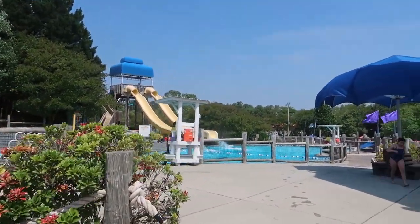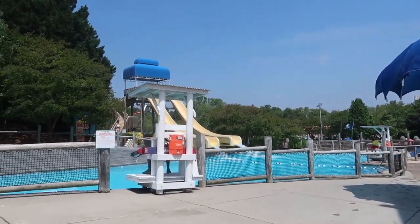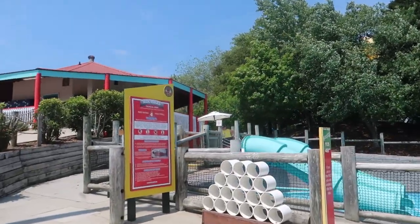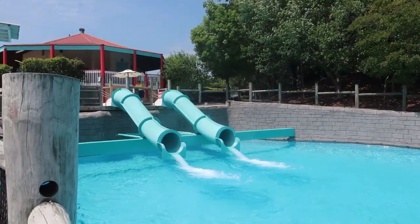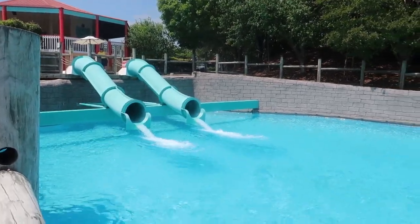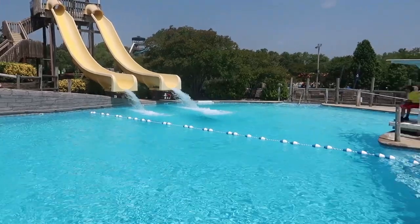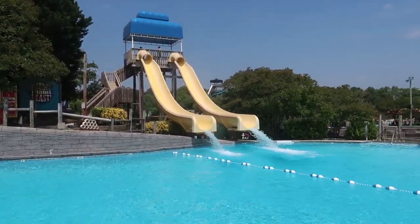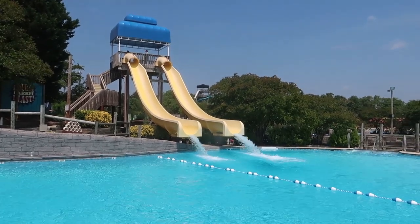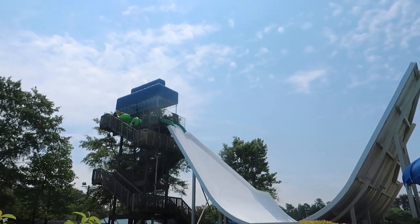Right over here we have a couple more body slides: the Double Barrel Blast and the Tropical Drop. Both of these are very short, very quick little body slides, but you do drop down into pretty deep water - I think it's about eight feet - so you really do need to be a strong swimmer on these.